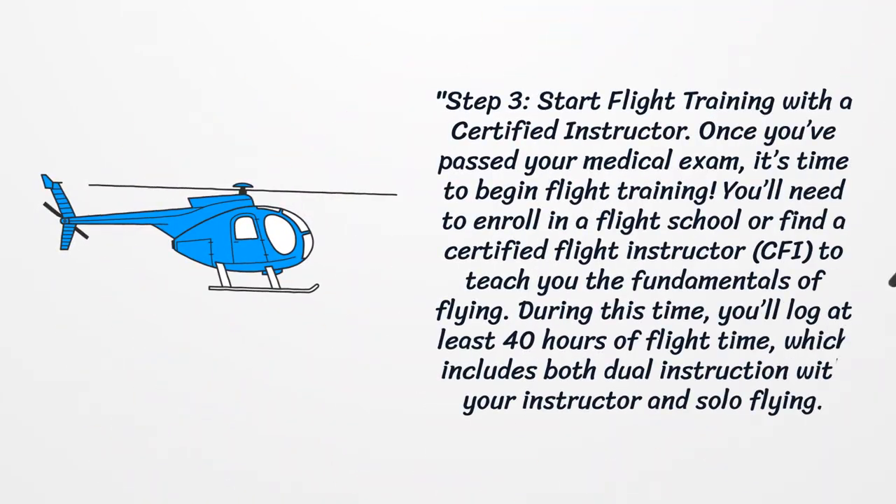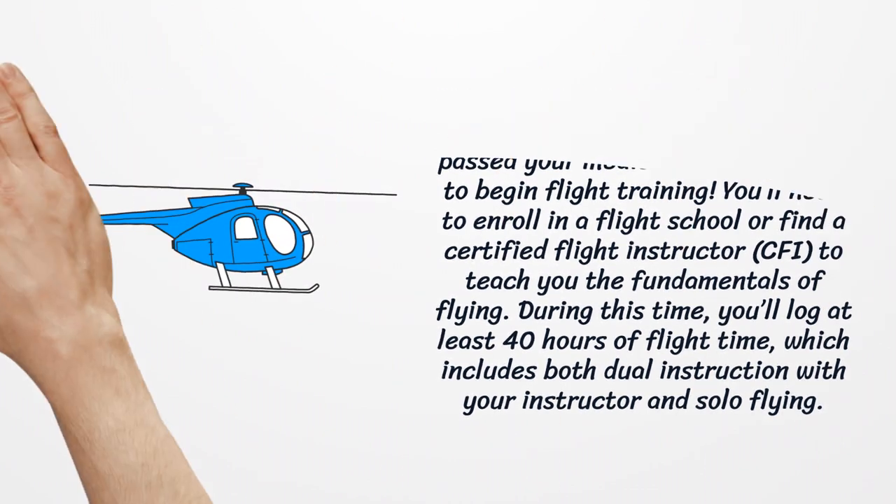Step 3: Start flight training with a certified instructor. Once you've passed your medical exam, it's time to begin flight training. You'll need to enroll in a flight school or find a certified flight instructor to teach you the fundamentals of flying. During this time, you'll log at least 40 hours of flight time, which includes both dual instruction with your instructor and solo flying.